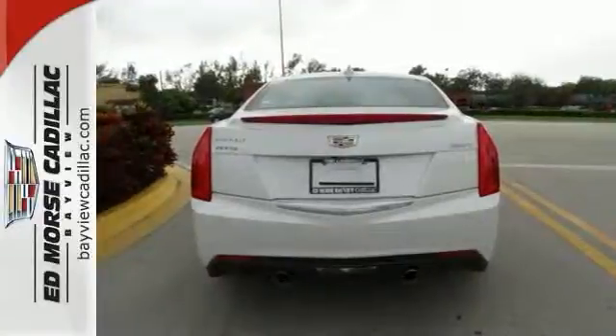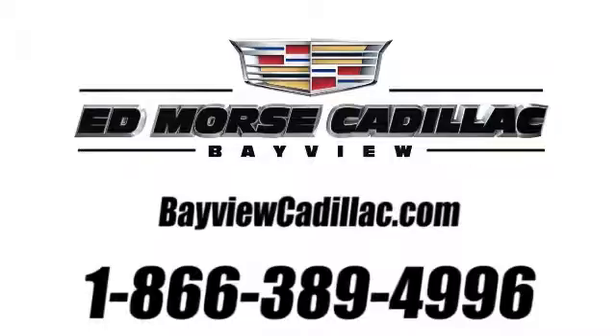Come see all the features and take it for a test drive today. Call us today at 1-866-389-4996. For value and for service, it's Ed Morse.